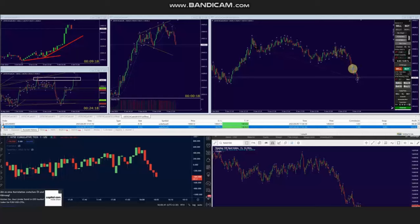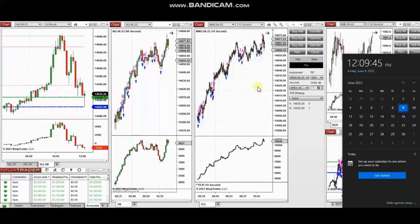He entered with Setup B and also Setup C — two positions — and managed them with exit strategy number one, closing both with profit. You can see the results here. Thank you AA for sharing your trades with us.